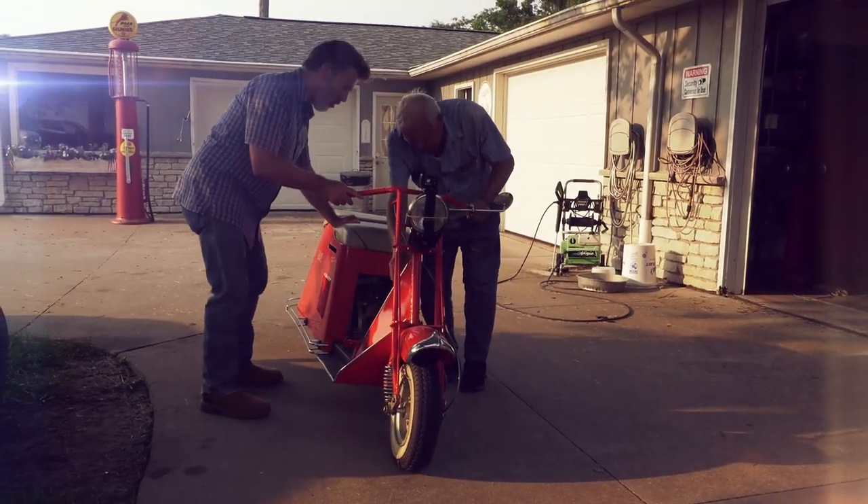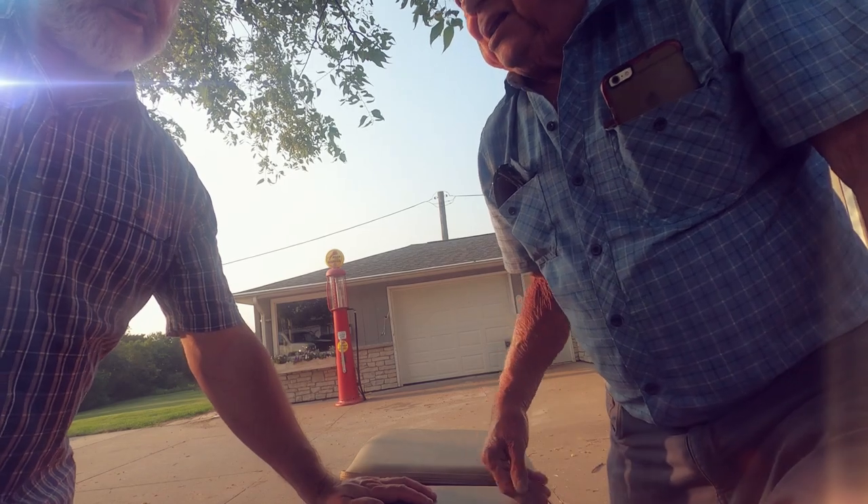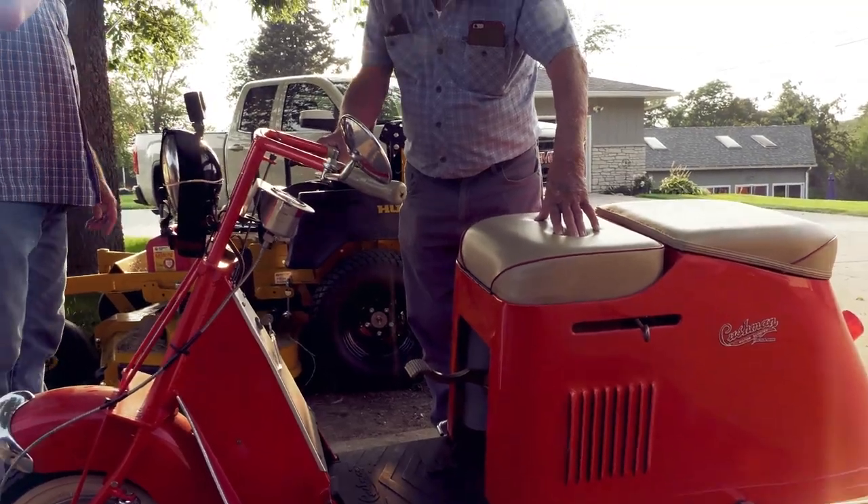A seasoned pro instructor, a rookie rider — so what could go wrong? I think you should learn the kick.